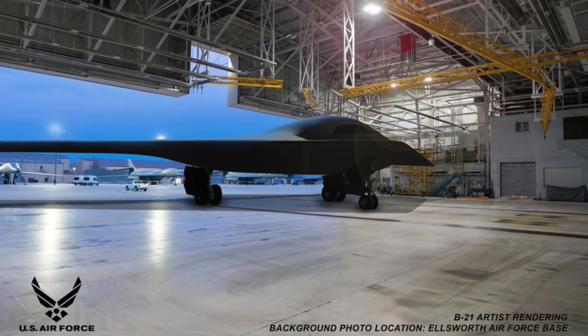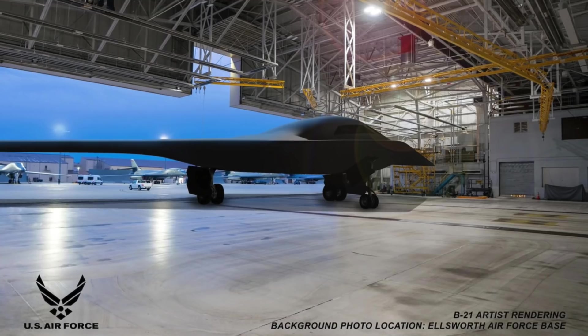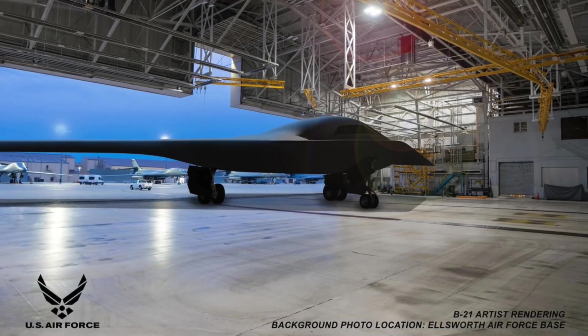In this video, Defense Updates analyzes how the world's most sophisticated bomber, the B-21 Raider, is shaping up. Let's get started.